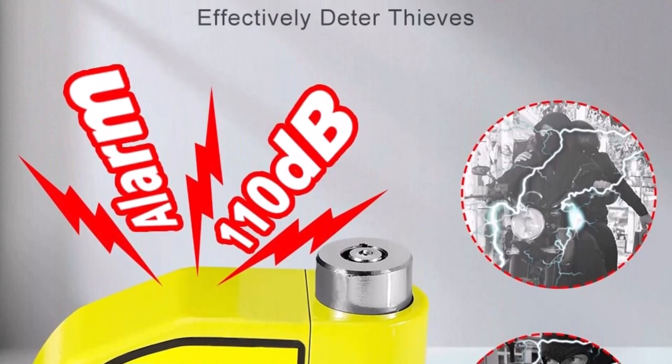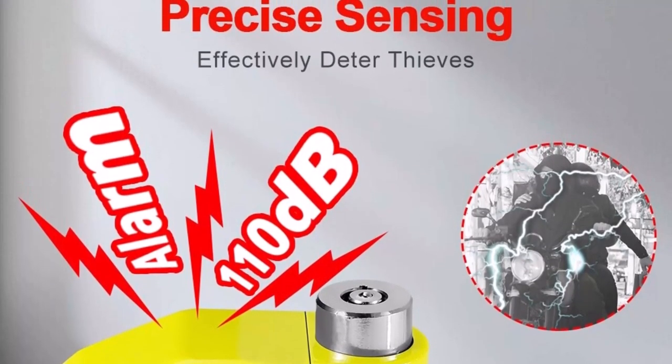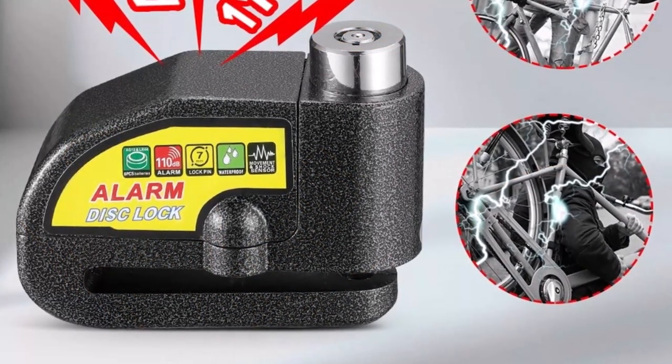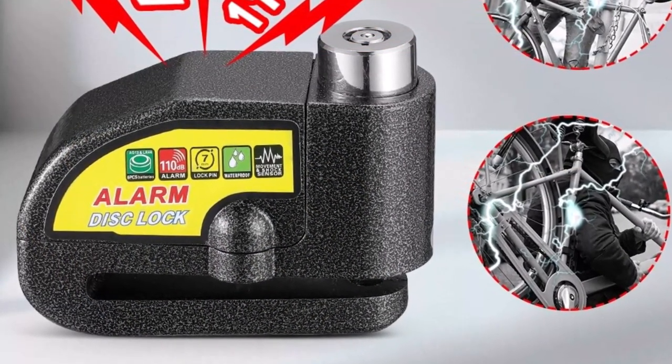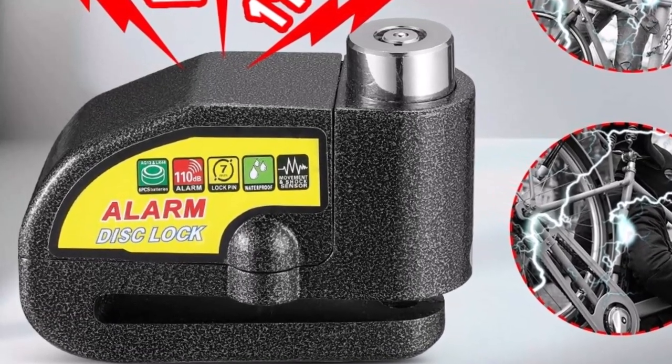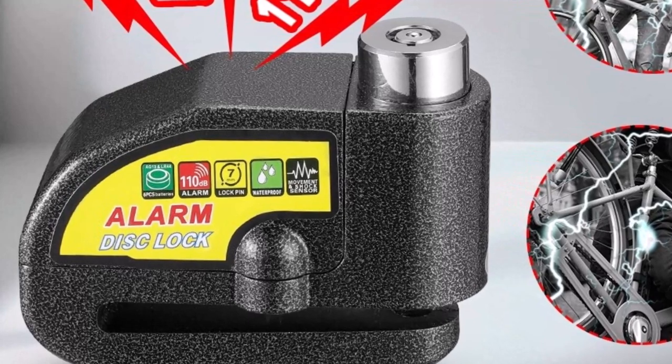The Blupo Motorcycle Disc Lock Alarm also comes with a reminder rope, which is a useful addition for riders who want to ensure that they don't forget to remove the lock before they ride away. The reminder rope connects the lock to your handlebars, serving as a visual reminder to remove the lock before starting the motorcycle.